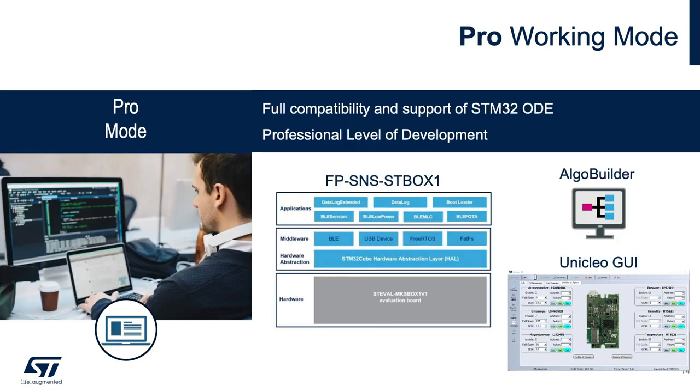The last working mode is the pro mode. It is fully compatible with the STM32 open development environment and STM32 CubeMX, allowing proper setup of microcontroller peripherals. The platform supports a dedicated function pack called FP-SNS-STBOX1V1 featuring a wide range of examples. The pro mode also supports AlgoBuilder and UniClio UI, and benefits from the embedded ST-Link V3 connector for programming and debugging.